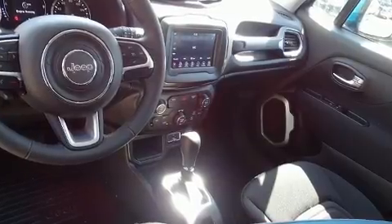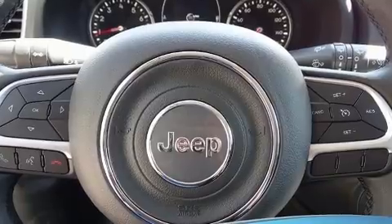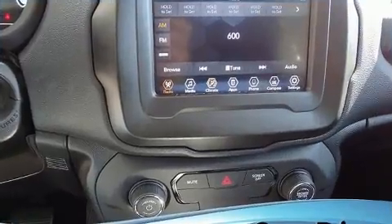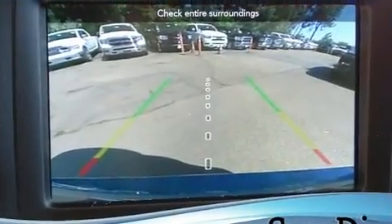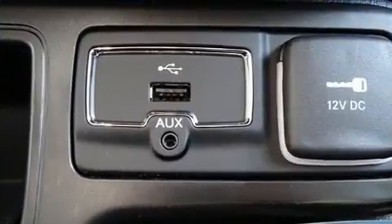Jeep ensures the safety and security of its passengers with dual front impact airbags with occupant sensing, front side impact airbags, traction control, brake assist, anti-whiplash front head restraints, ignition disabling, and four-wheel disc brakes with ABS. For added security, dynamic stability control supplements the drivetrain.